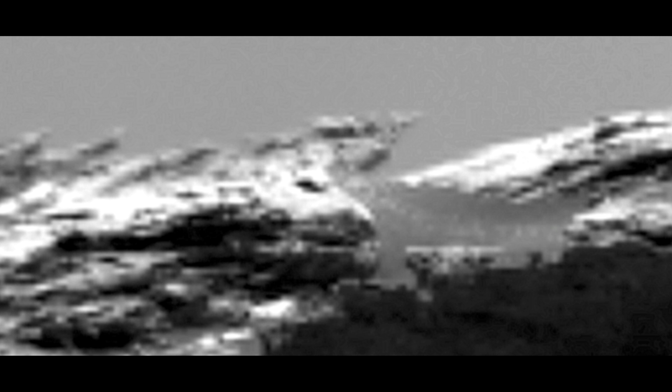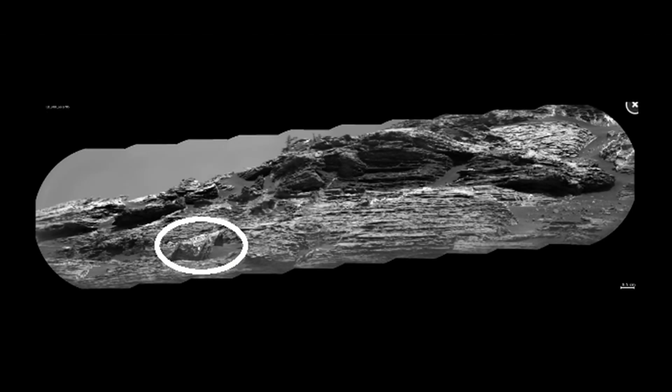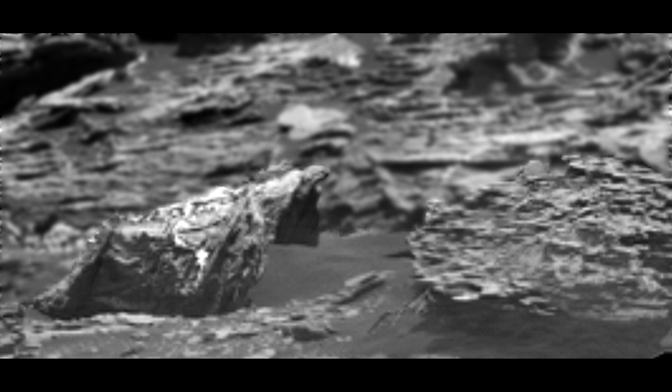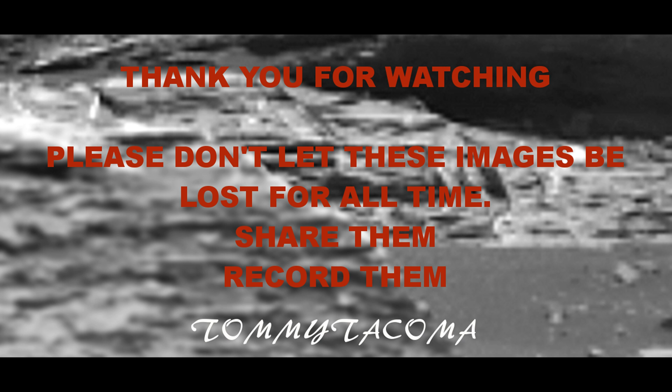Does that look alien to you? I hope so. This whole thing is alien, you guys — you're going to have to start believing your eyes. This thing here looks like an amphitheater; it's the same shape, it looks like a shell. It's quite large, really huge. Share this video and record it — don't let these pictures disappear. Thanks for watching.